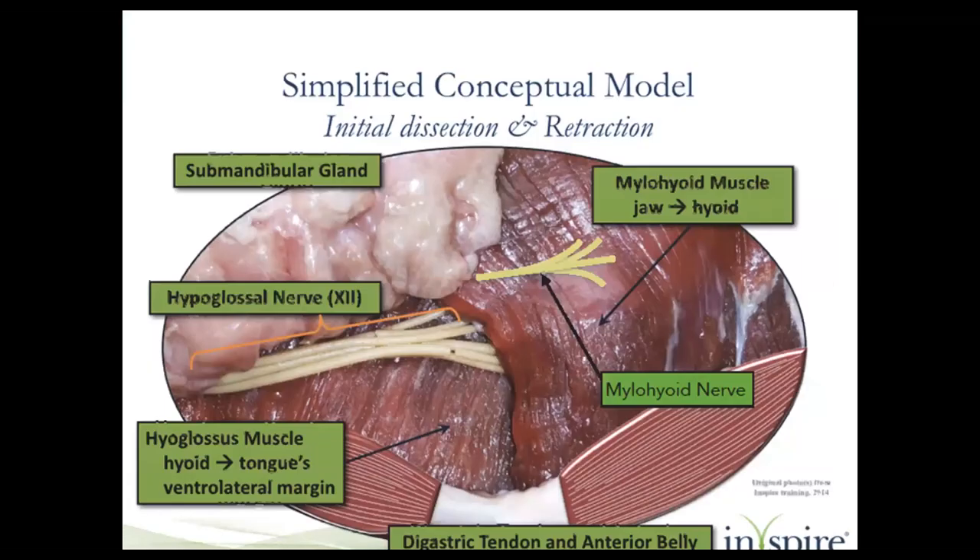This Inspire illustration shows the submandibular gland and the spaghetti-noodle-like hypoglossal nerve. The key point is that the mylohyoid nerve may be more prominent and can fool you into thinking it's the hypoglossal nerve.